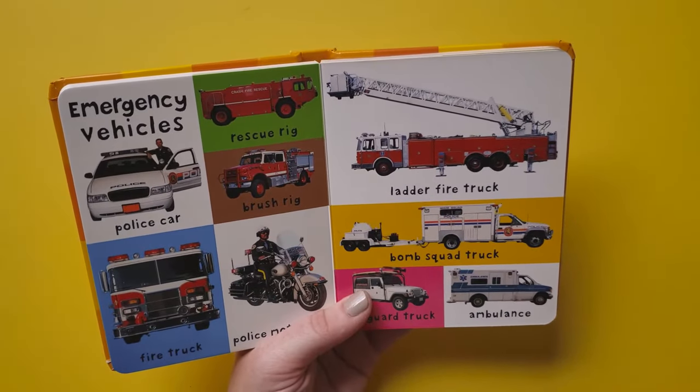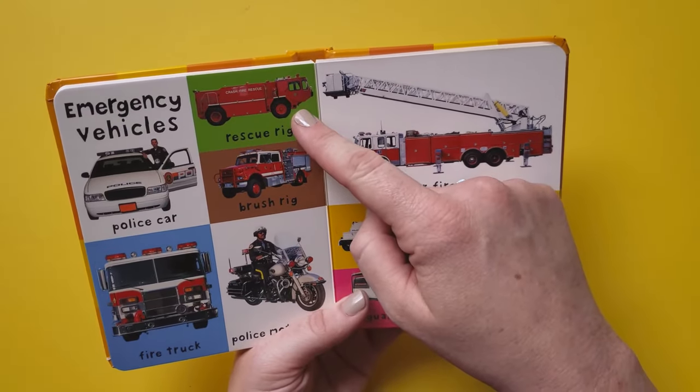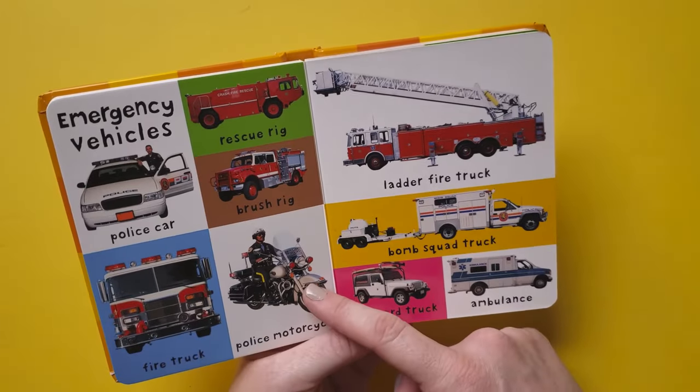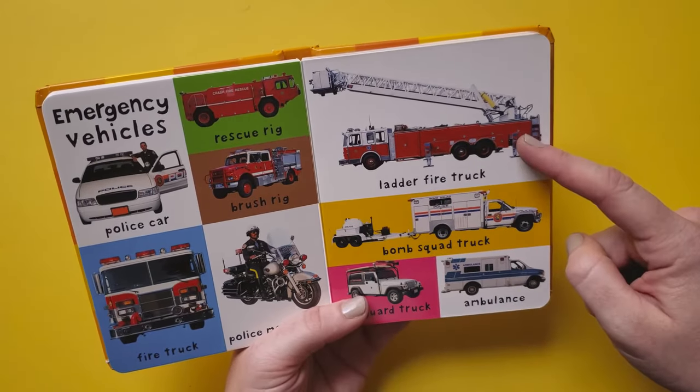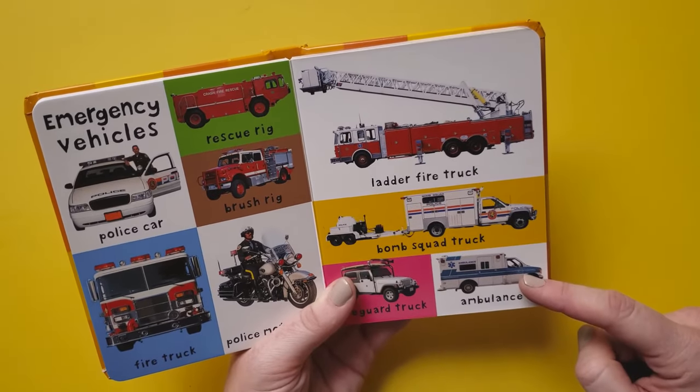Emergency vehicles: police car, rescue rig, brush rig, fire truck, police motorcycle, ladder fire truck, bomb squad truck, lifeguard truck, ambulance.